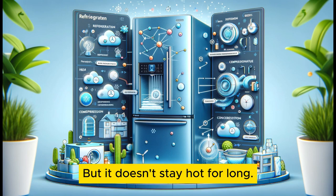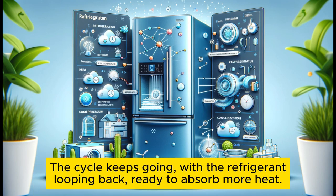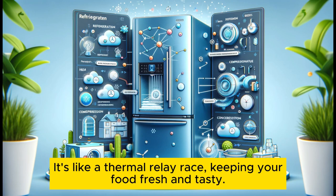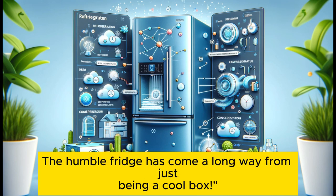But it doesn't stay hot for long. The gas moves through condenser coils, usually at the back of your fridge, losing heat and turning back into a liquid. The cycle keeps going, with the refrigerant looping back ready to absorb more heat — it's like a thermal relay race, keeping your food fresh and tasty. And let's not forget the modern touches: auto-defrosting, ice dispensers, and even Wi-Fi connectivity. The humble fridge has come a long way from just being a cool box.